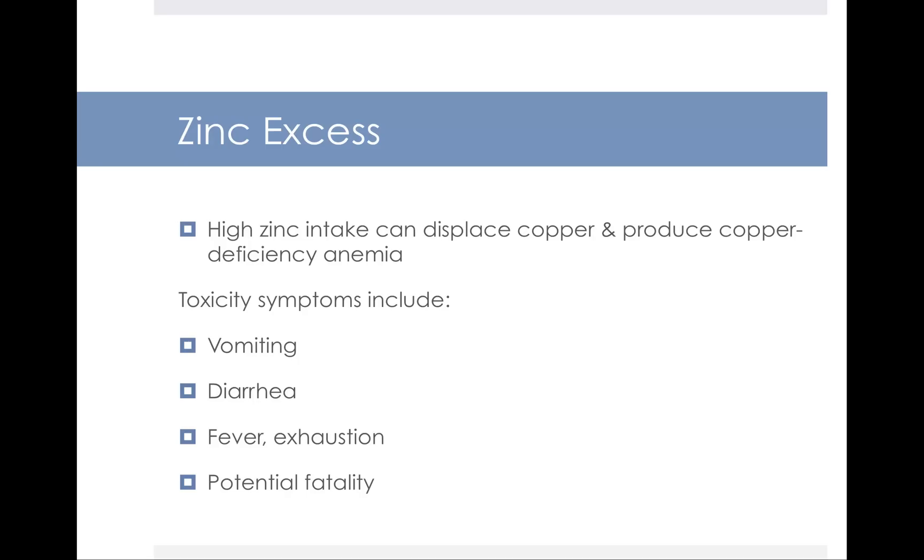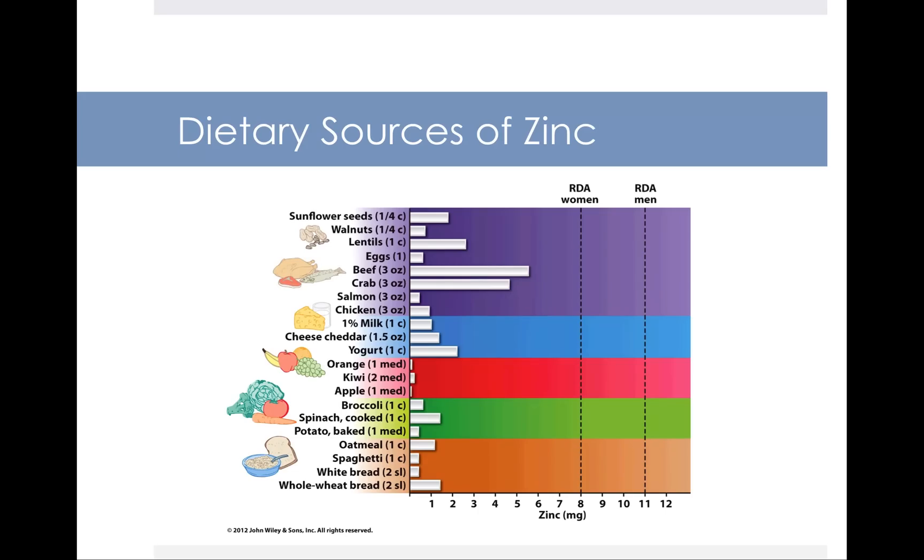The upper limit for zinc is set at 40 milligrams per day. Zinc is widespread in the diet but especially found in protein foods — things like beef, crab, lentils, nuts, and seeds. Dairy foods also contain zinc, and there's slightly less in plant foods like whole grains, fruits, and vegetables.